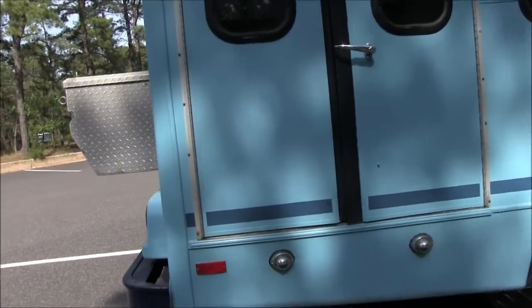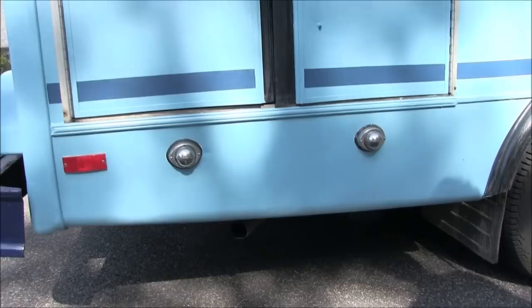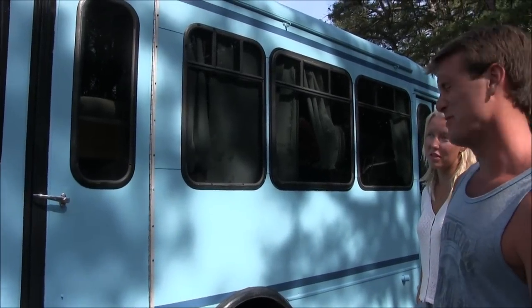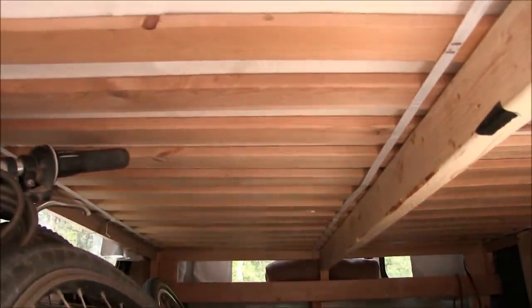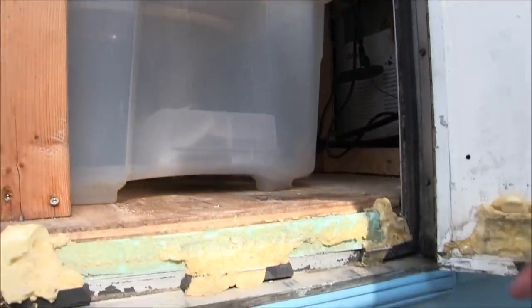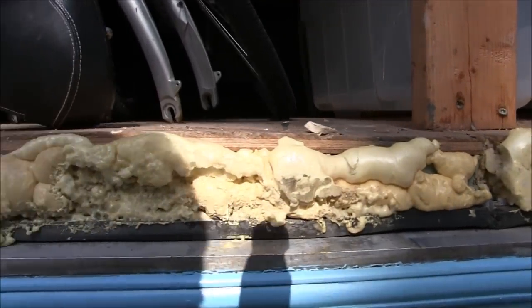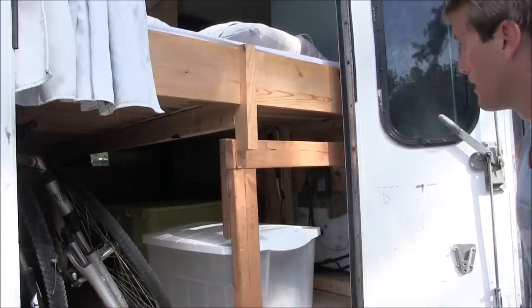We actually ripped our exhaust off at one point — there was a dirt road in Mexico that went straight down and then curved straight back up, and we bottomed out and ripped it. Here's our garage door access where we keep our bikes. We also great-foamed around the bottom of the door to stop air flow coming in. The bed was built to fit the bikes underneath — they slip right in — and the bed height turned out to be perfect because you can also sit up in bed comfortably with good head space.